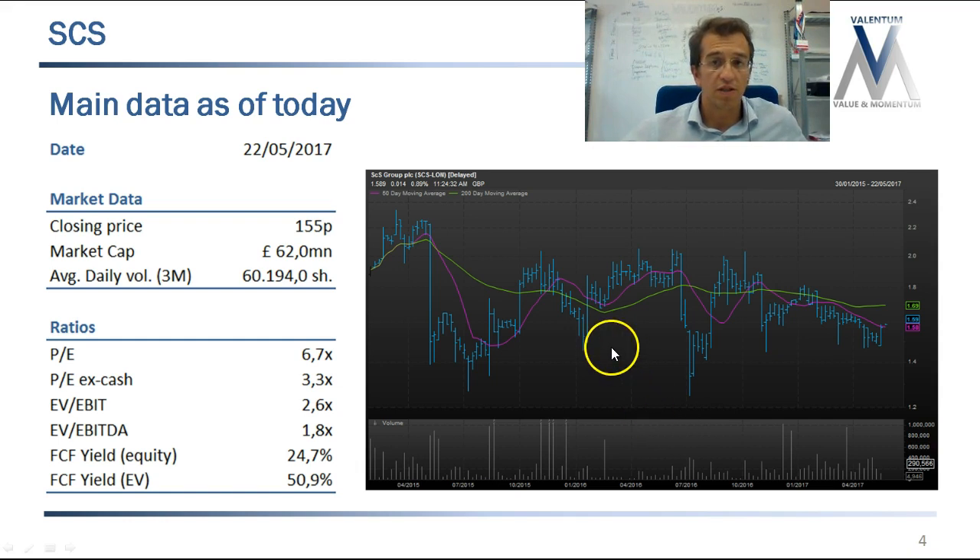Today is May 22nd, 2017 and these are the data of the company — just a quick picture. It's a small company, a 62 million pound market cap with a low average daily volume of around 60,000 shares and the closing price is 1.55. It trades at a PE of 6.7 times but it has a lot of net cash, so the PE ex-cash is dramatically lower. The free cash flow yield is very high — almost 25% — and it's around 50% when we look at it on a free cash flow on enterprise value basis.